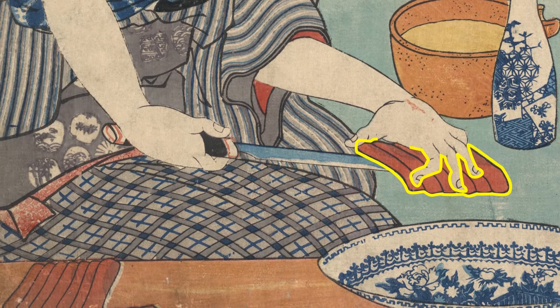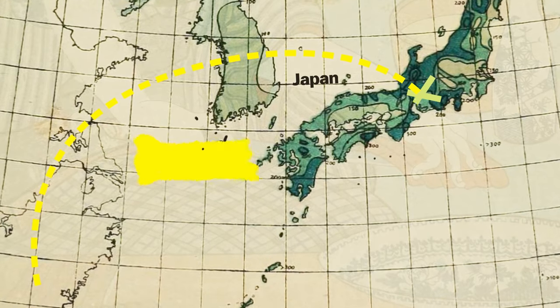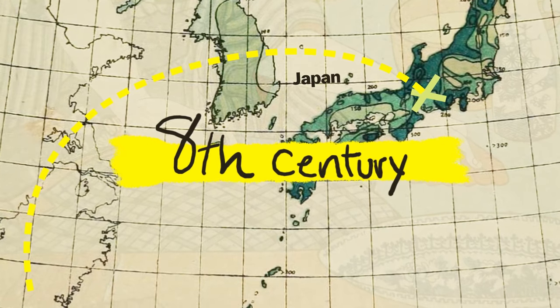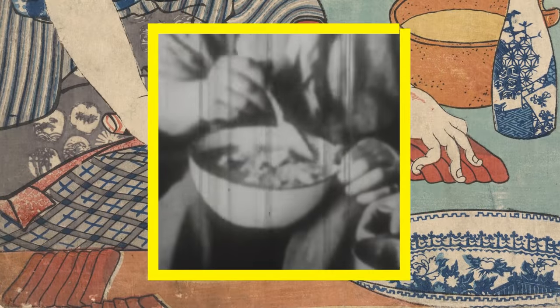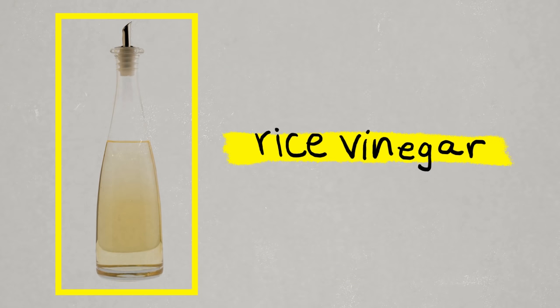The pickled fish was eaten and the rice was tossed out. This preservation method spread to Japan around the 8th century, where they later shortened their fermentation time and began eating the sour-tasting rice with the fish. And when rice vinegar was invented around 1600, it was used to flavor the rice instead of waiting for it to ferment.